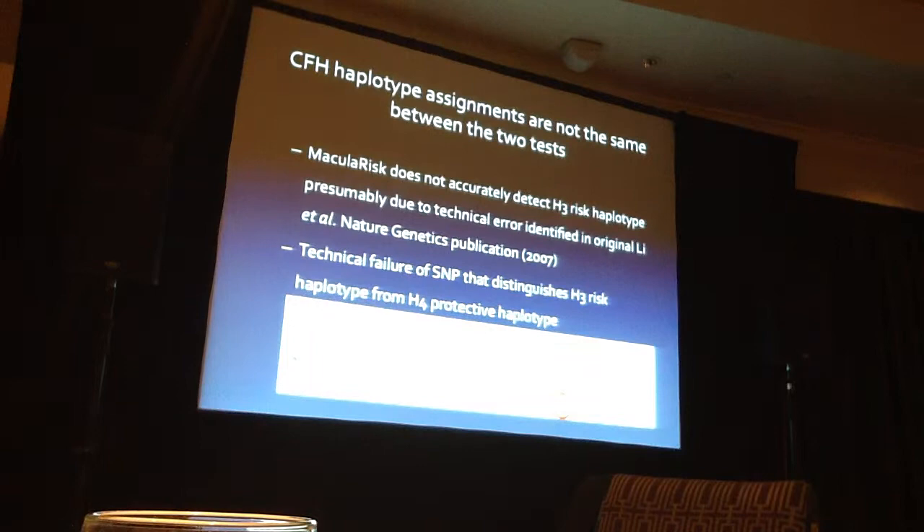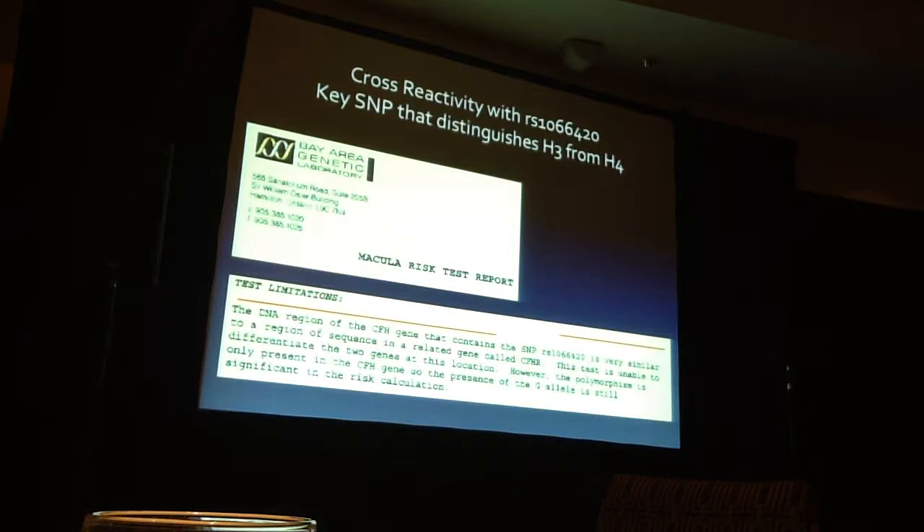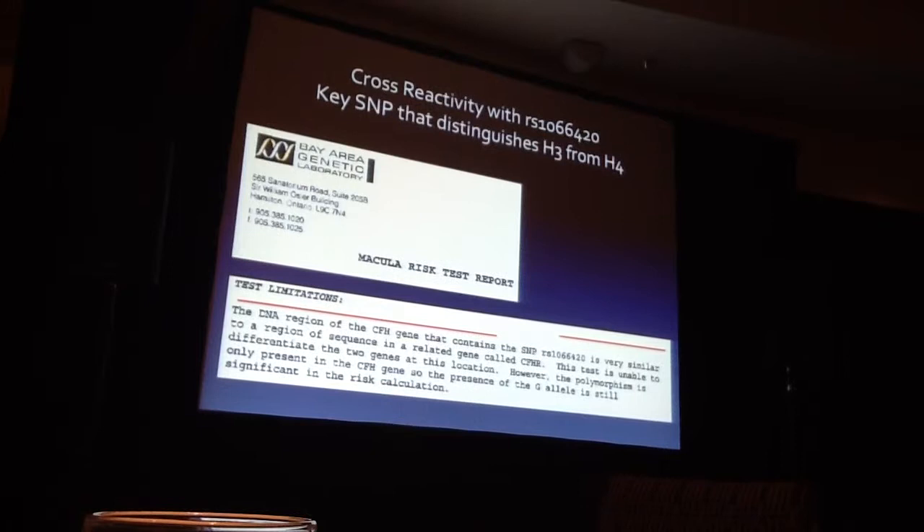The CFH haplotype assignments are not the same between the two tests. Macular Risk does not accurately detect H3, a risk haplotype, presumably due to a technical error identified in the original Lee paper published in Nature Genetics in 2007. Macular Risk bought their intellectual property from the University of Michigan. In early laboratory reports — when they were the Bay Area Genetic Laboratory — they had a caveat noting a cross-reactivity with the SNP supposed to distinguish H3 from H4, acknowledging it can't reliably do so.